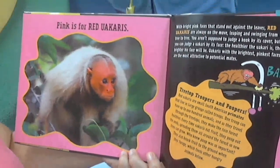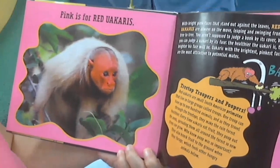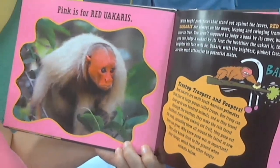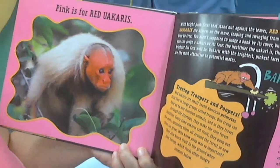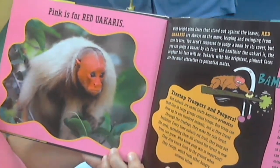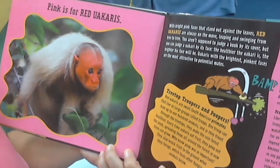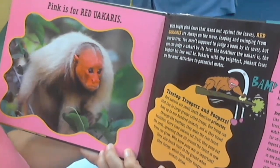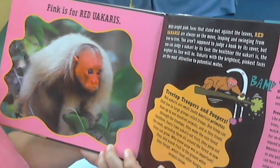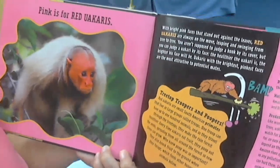Pink is for red uakaris. With bright pink faces that stand out against the leaves, red uakaris are always on the move, leaping and swinging from tree to tree. You aren't supposed to judge a book by its cover, but you can judge a uakari by its face — the healthier the uakari is, the brighter his face will be. Uakaris with the brightest, pinkest faces are the most attractive to potential mates.